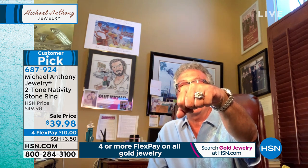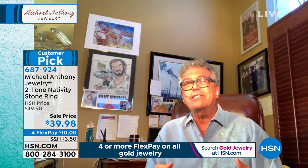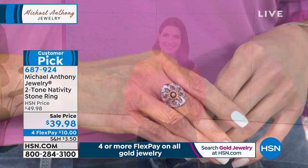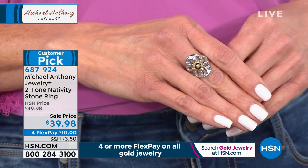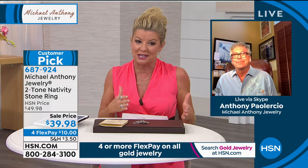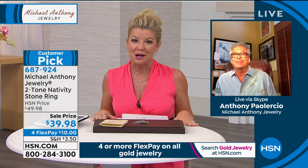Anthony confirms the ring's quality, showing his own on camera. Lynn shares that her mother has worn the gold nativity cross for over 20 years — she only removes it for surgery. There's nothing more special than feeling close to your spirituality through these pieces. Each comes with a numbered certificate of authenticity so you know it's genuine.